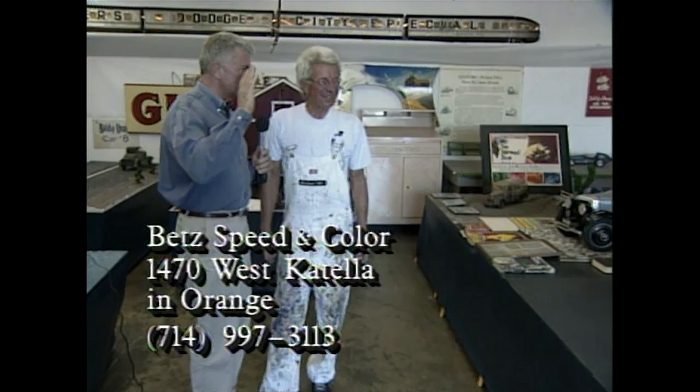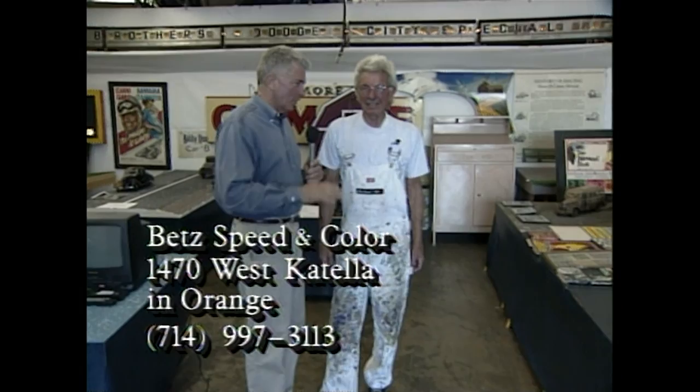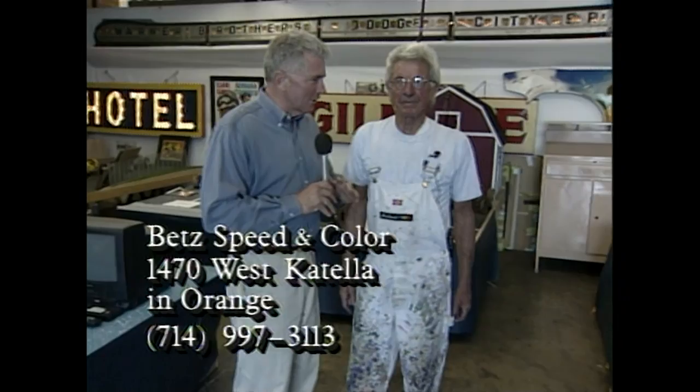Well, congratulations. Thank you for showing us your collection and what you do and what you have done so well for so many years. We started the program by saying you were a living legend, known literally around the world for your expertise. Not only are you into the paints, but you're into these wonderful little cars. It's been a good life, hasn't it? Oh yes — I enjoy every day. And that's what we're supposed to do.